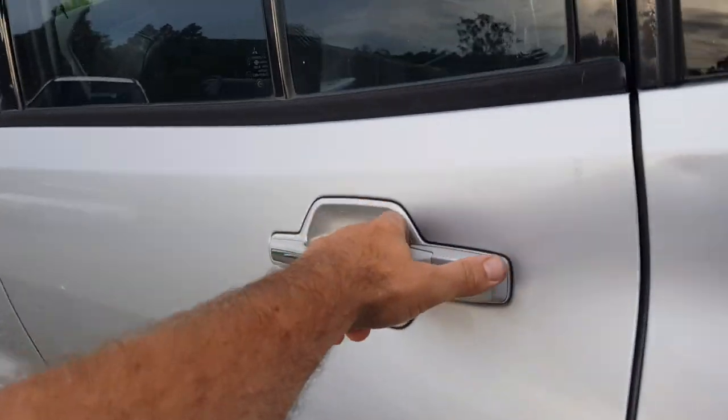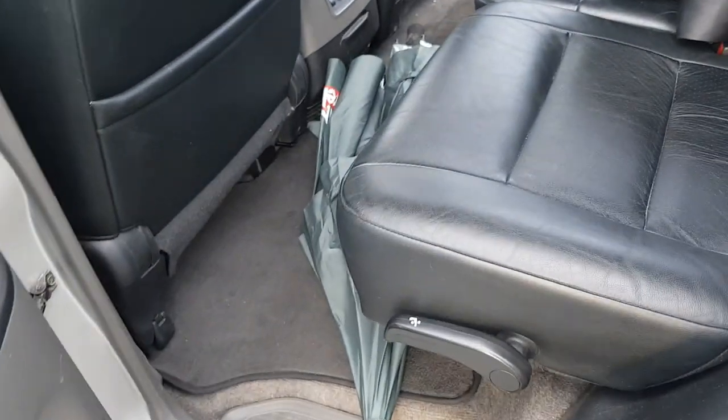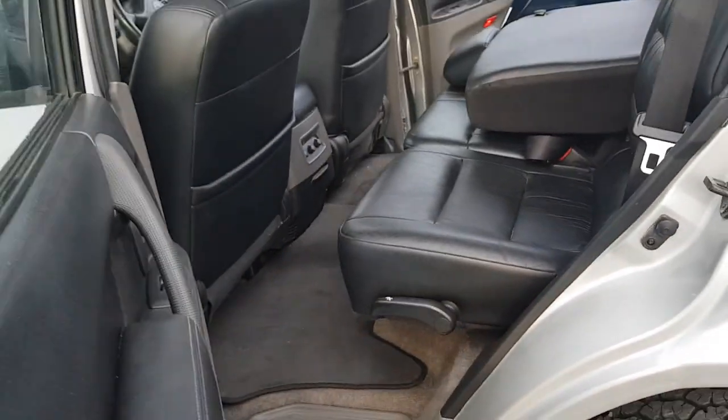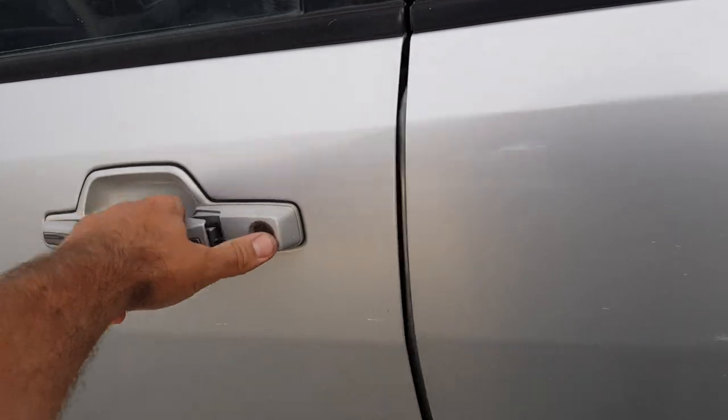As we keep moving around, you can see down here that we've got - what's that Bunnings umbrella doing in there? Kids, oh my God. Have a look in here.